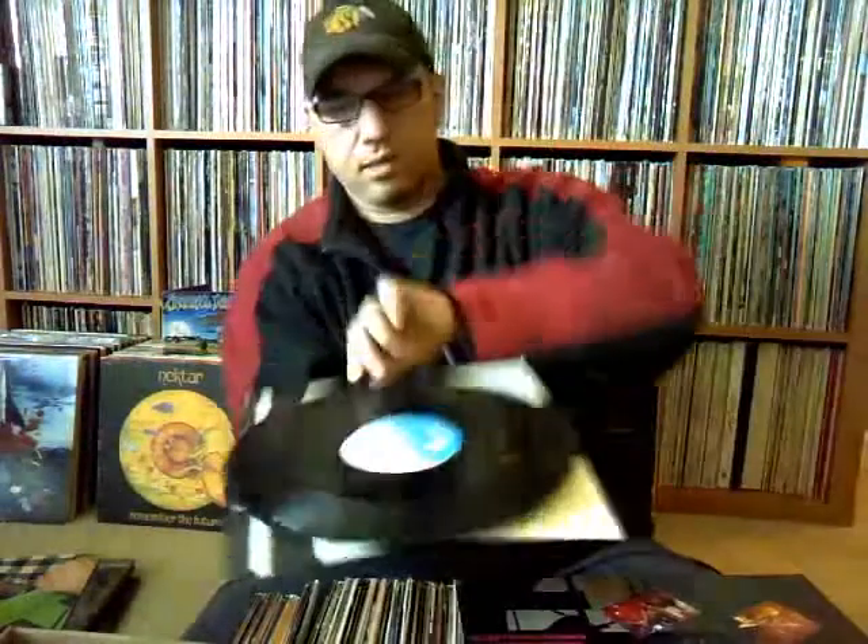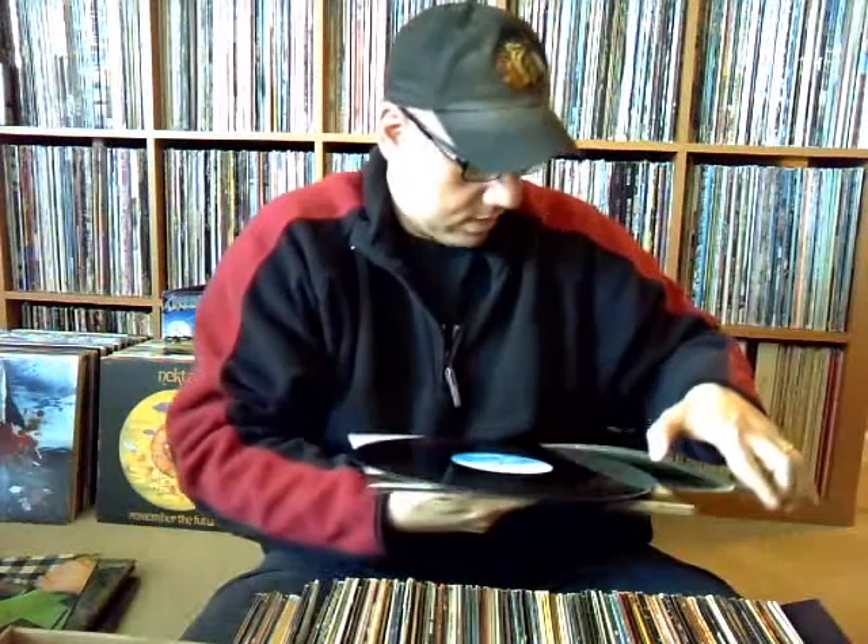That was definitely a plus. I don't think it had a custom insert — probably had a plain white one — but I'll fix that soon enough. I don't think I have any 12-inch Japanese imports; I think I have one or two Japanese imports, so that's cool.